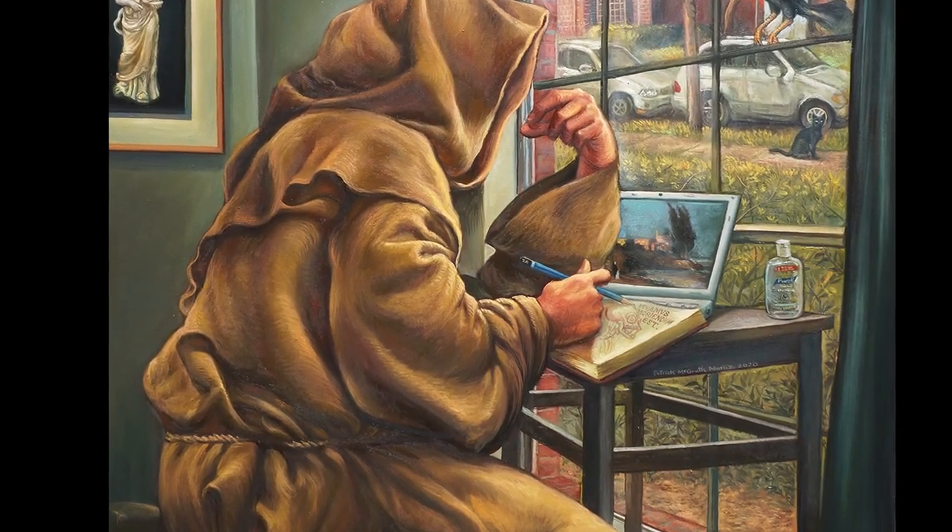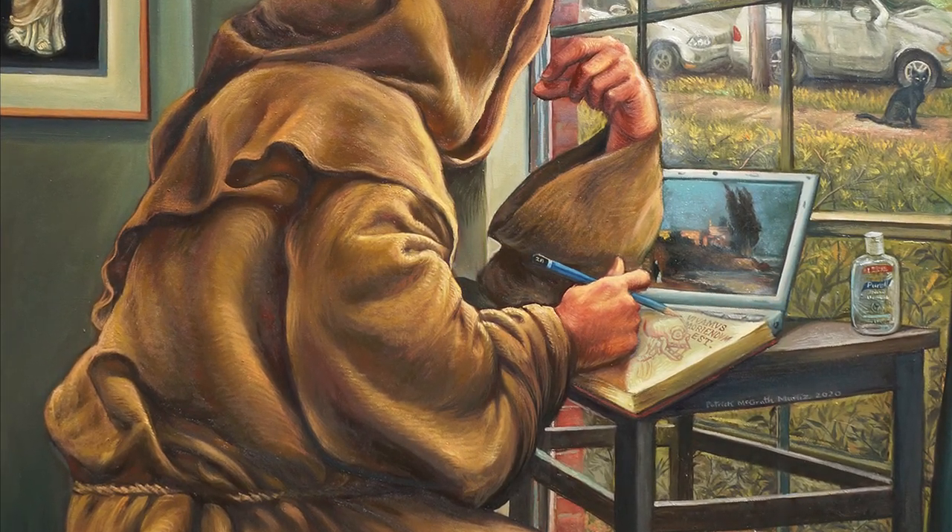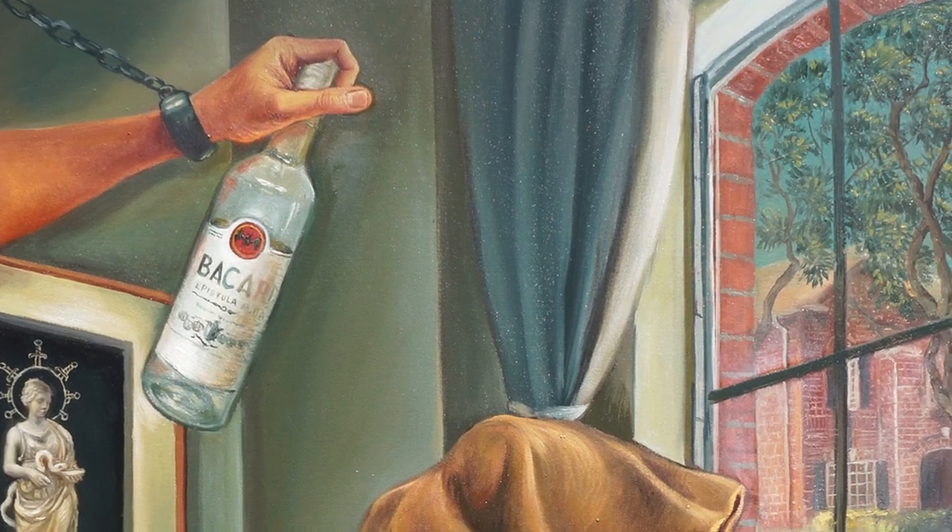You've got the yearning for escape with the villa, the need for reassurance with Hygeia. And don't forget that ever-present temptation, courtesy of the rum. Can't forget the rum.